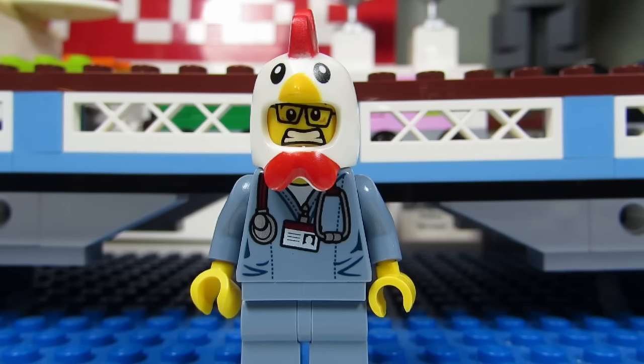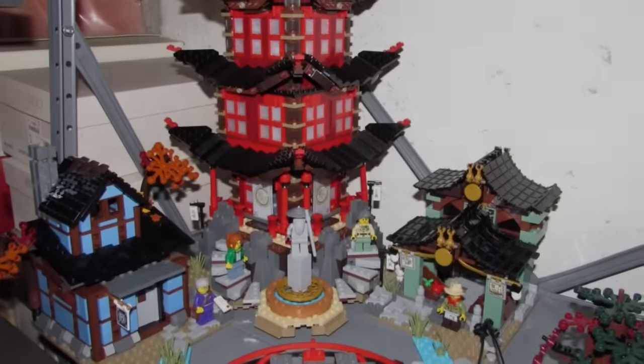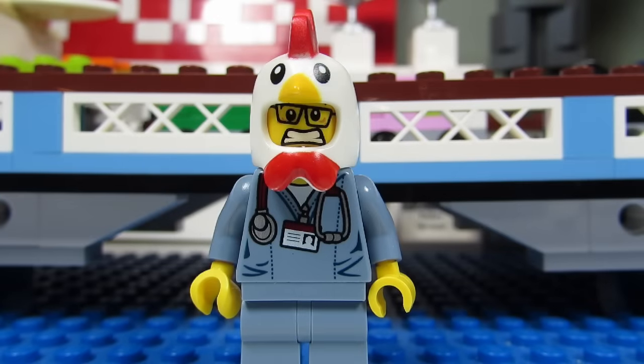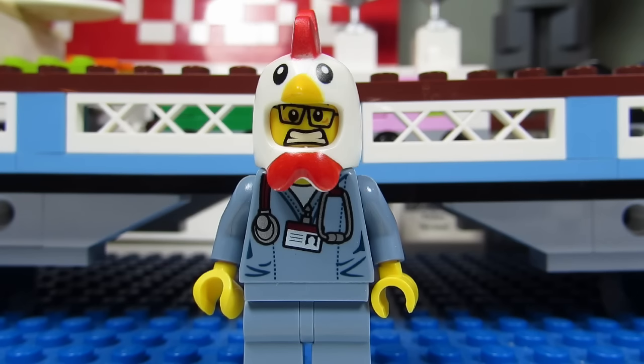However, since the Temple of Airjutsu has come out, this has now become my new favorite Ninjago set. Aside from the main red and black temple, which is quite stunning, you also get two smaller buildings that make the set more complete like a little ninja town. Plus you get all the ninjas and Sensei Wu in the set.